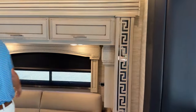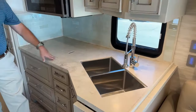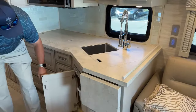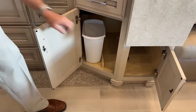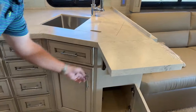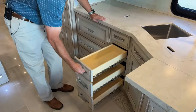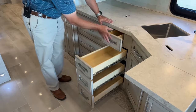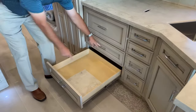Corian countertops. You've got a double sink with a residential-style faucet. There's a place for your trash can and storage down below, plus a little extension here for additional countertop space. Full extension drawer glides give you full access to all your drawers, and as I close these drawers, they're all soft close. Here's the other cover for the sink.